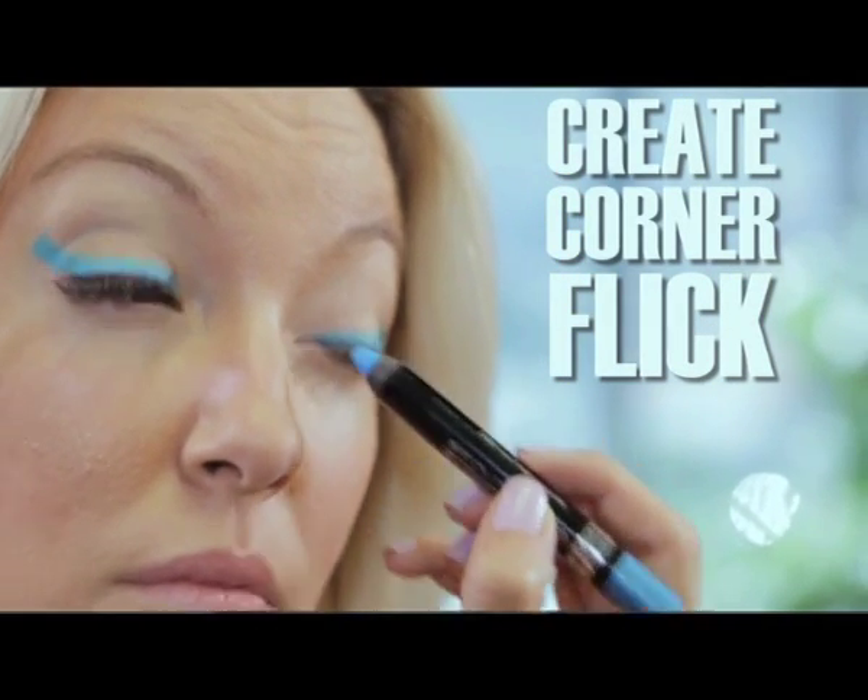If you want your cat eye to be a little thinner, you can take an earbud and make it a little slicker. But I like this big, bold, summery look.